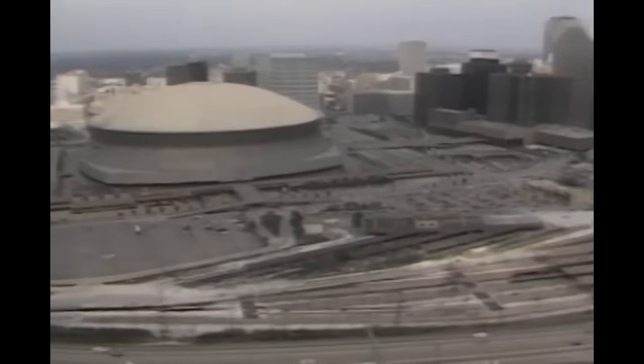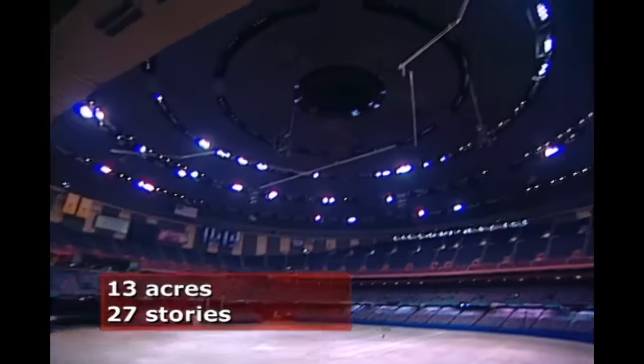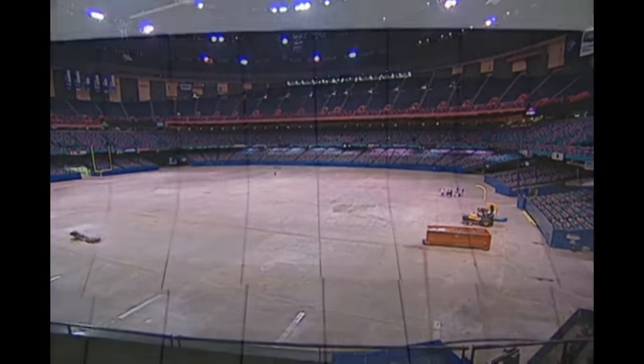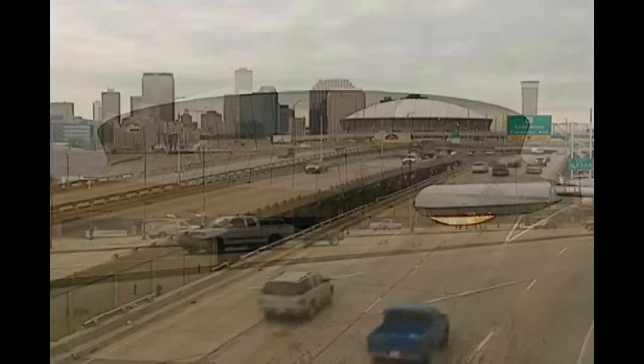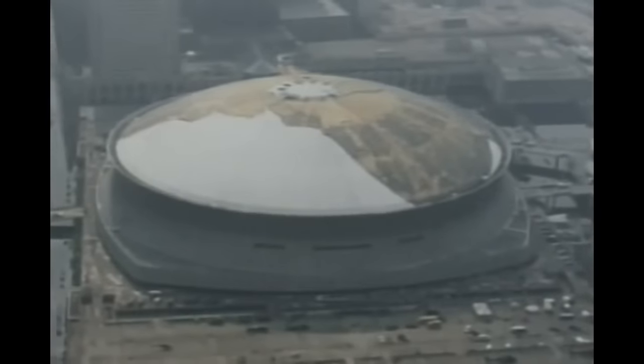Constructed in 1975, the 1.9 million square foot indoor stadium was one of the first sports domes of its kind. The stadium covers 13 acres, reaches 27 stories at its peak, and encloses a volume of more than 125 million cubic feet. Some 20,000 tons of steel and 150,000 cubic yards of concrete were required for its construction. The Superdome was built to code in 1975 and is structurally very sound — it was built to withstand hurricane force winds. Why then did the roof fail when subjected to Katrina's winds?